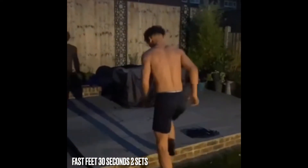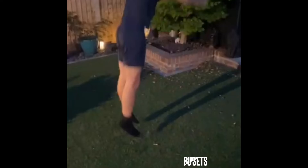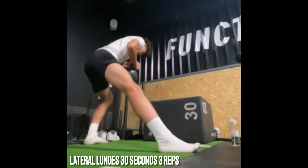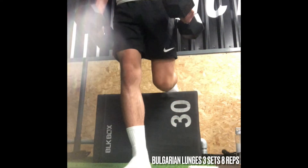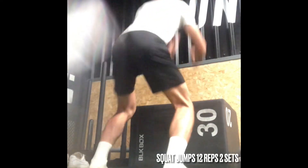Next exercise is fast feet — use your hands to generate the speed and power. Then you're on to burpees into a press up, gradually getting down to the lower body. These are lateral side lunges with a kettlebell. Next up is Bulgarian squats — complete these three sets to eight reps.